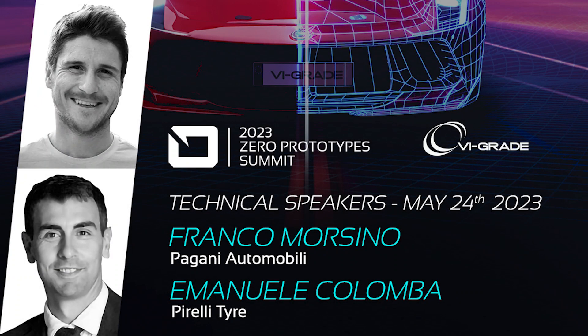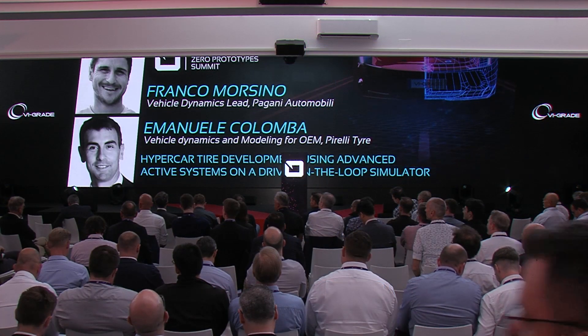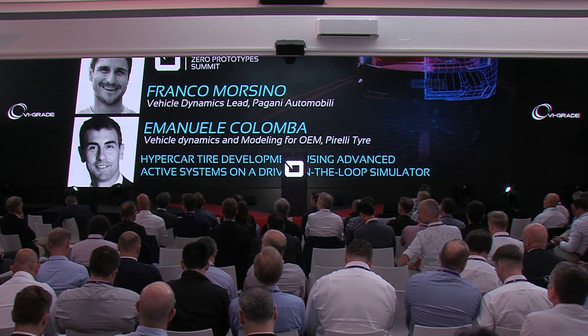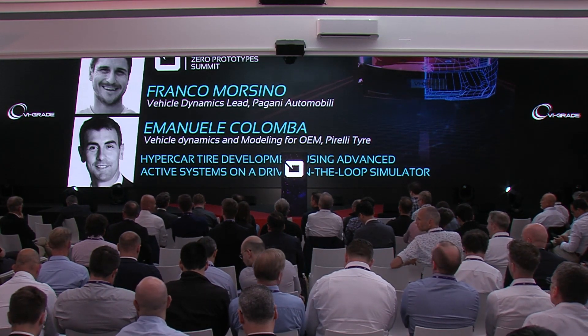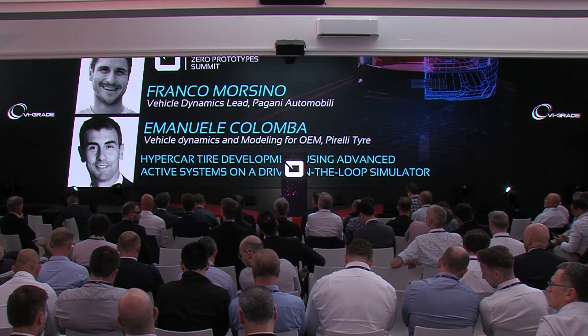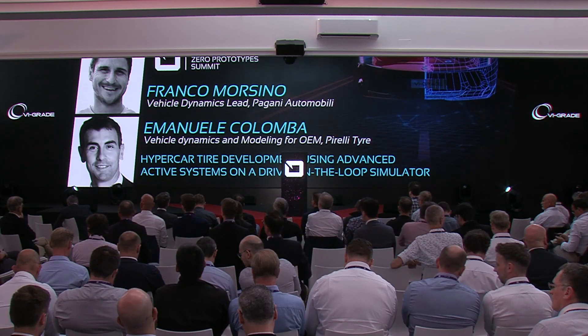We are now ready for another exciting presentation from Franco Morsino, lead vehicle dynamics at Pagani Automobili, and Emanuele Colomba, responsible for vehicle dynamics and modeling for OEM customers at Pirelli Tire. They will discuss the collaborative efforts between Pagani and Pirelli in developing premium tires and reducing development time through advanced vehicle modeling and simulation systems, successfully testing various tire specifications while minimizing physical components and vehicle test sessions.